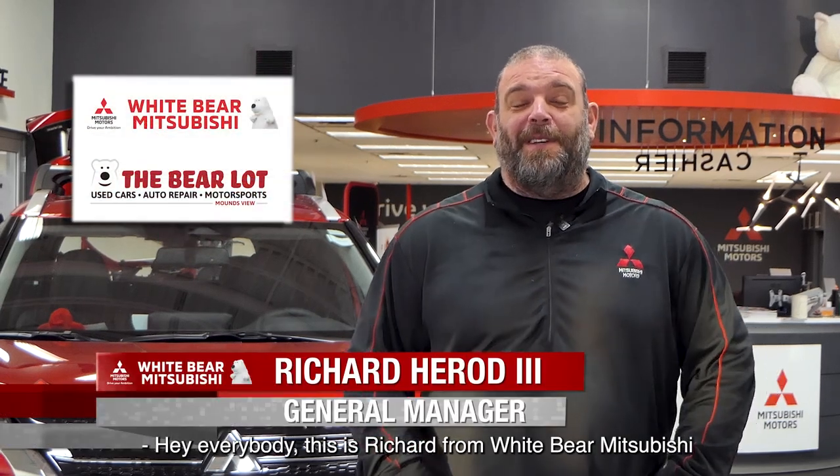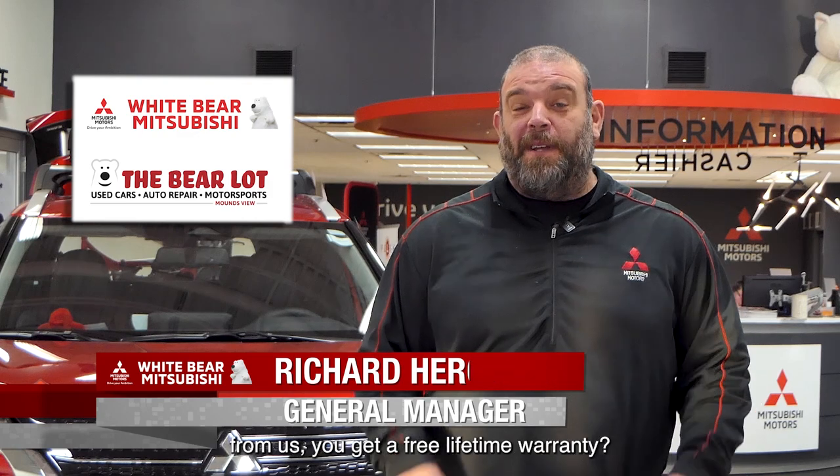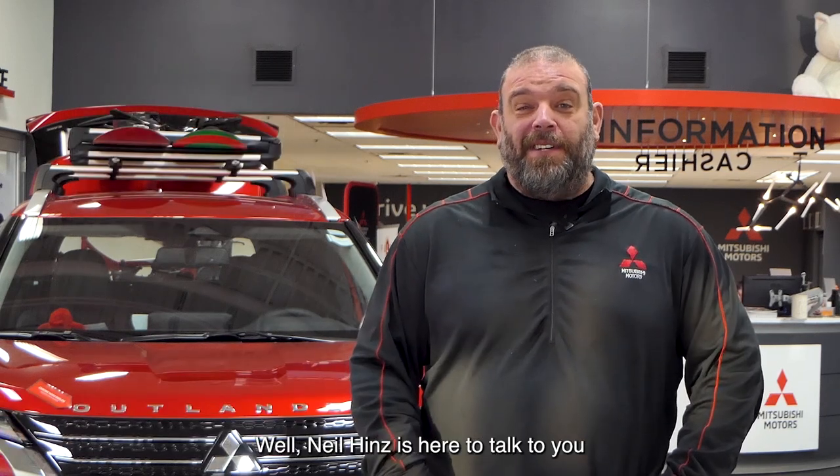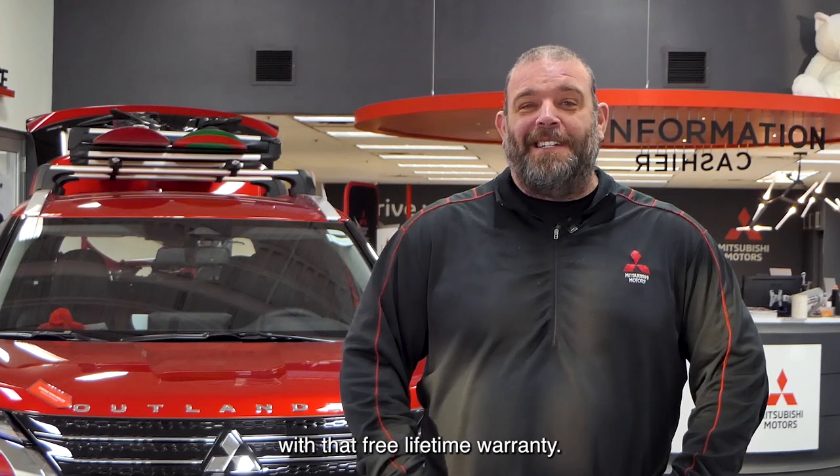Hey everybody, this is Richard from Wiper Mitsubishi in the Bear Lawton Mountains View. Did you know that when you buy a certified used vehicle from us, you get a free lifetime warranty? Neil Hins is here to talk to you about two great pre-owned vehicles with that free lifetime warranty.